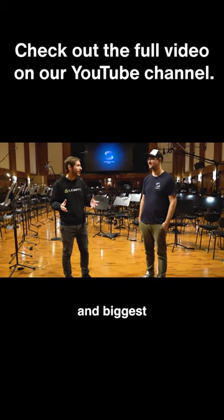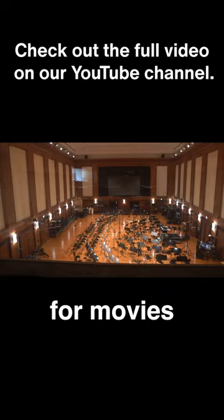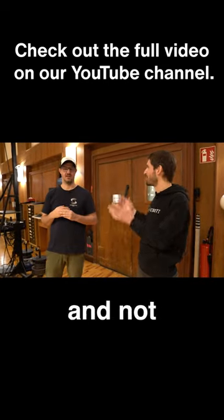We're standing in one of the best sounding and biggest recording rooms in the world. Countless scores for movies and TV shows have been recorded right here. We are at Synchron Stage in Vienna. How is it possible that this is recorded in Vienna and not in Hollywood?